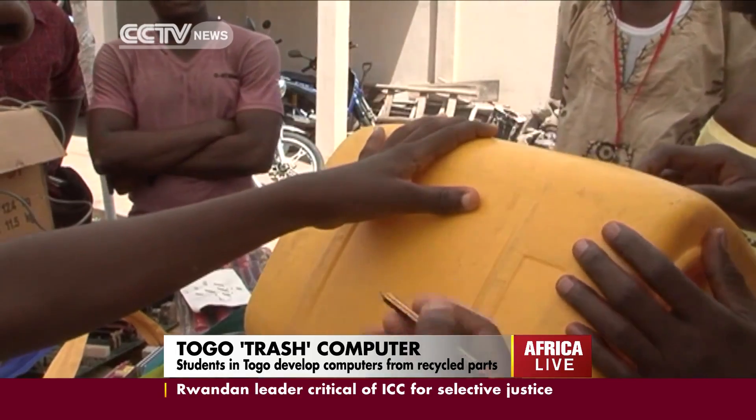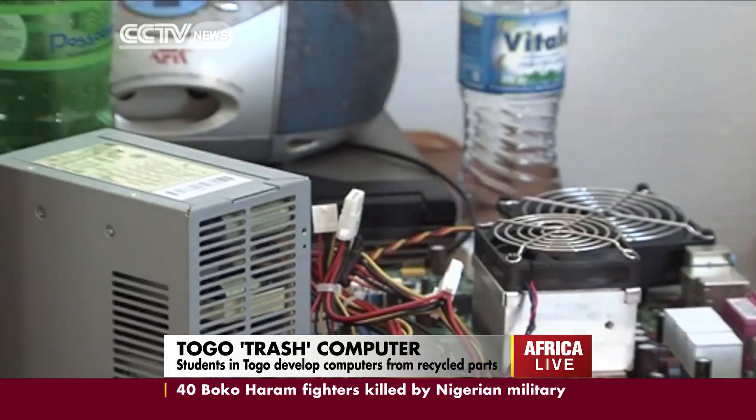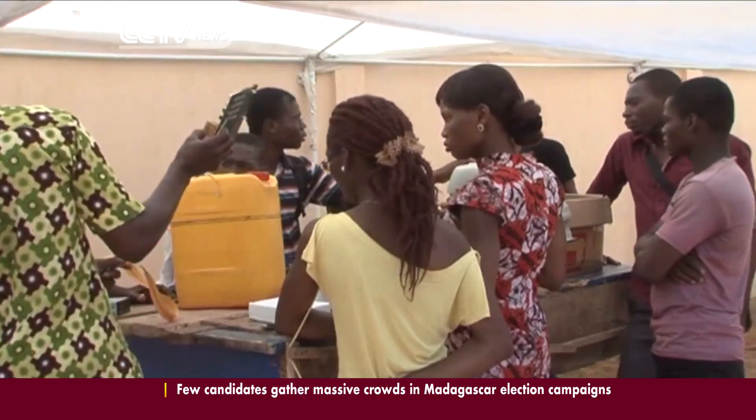Doing it the WOLAB way. In this U.S.-style fab lab, anyone who wants to tinker with computers is welcome to WOLAB, which is a word borrowed from a local language meaning 'doing it.'